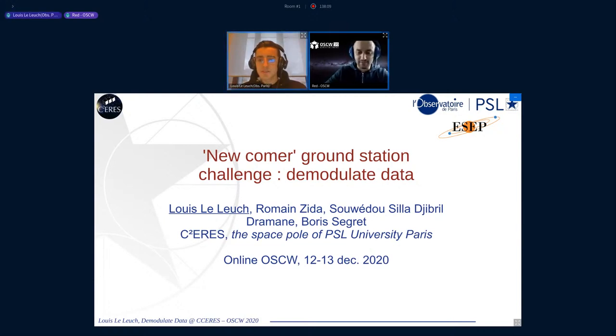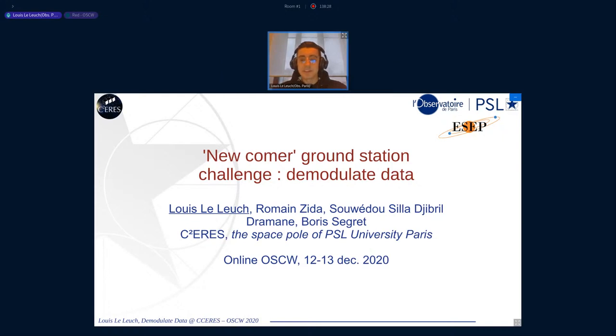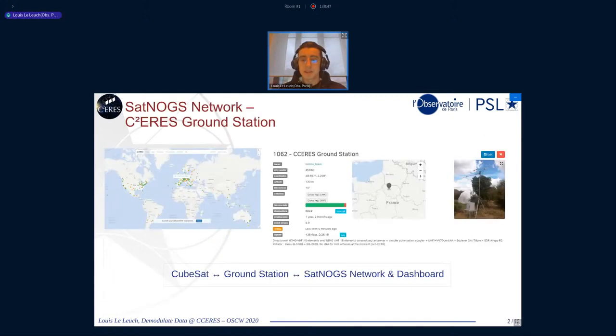Hello to everyone. I'm Louis, and I work at the Ceres Space lab of Pearson University in Paris, at the Paris Observatory. I'm going to present an issue that we had — and that we still have somehow — with our ground station as a newcomer about to demodulate data. Right now you know of the SatNOGS network, and our ground station has been part of this network for more than a year. We're located in Paris, and with our station, we made more than 6,000 observations during this time.